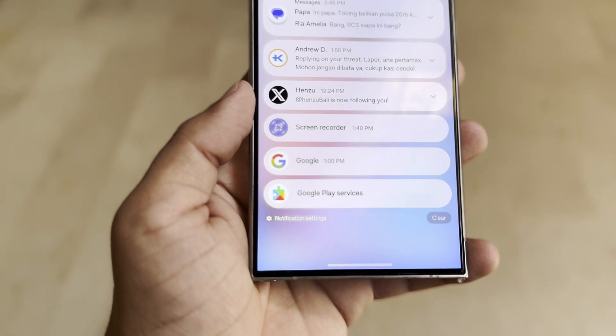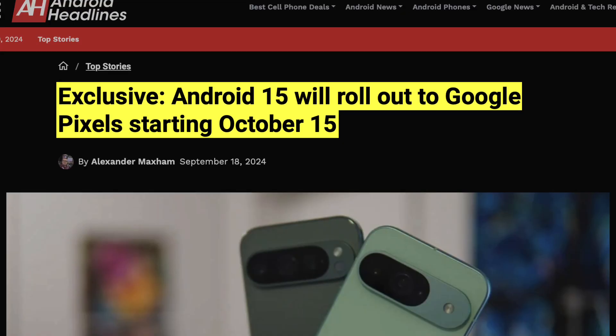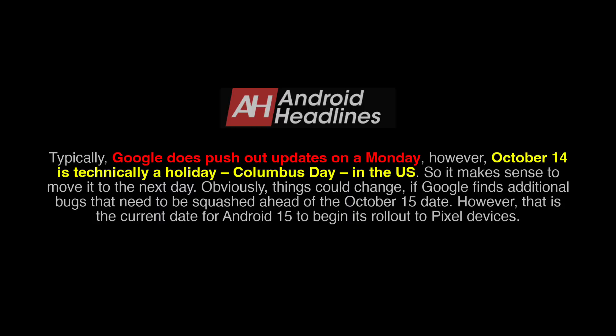After an extended beta phase, Google is preparing to launch the stable Android 15 update. According to Android Headlines, the release is expected on October 15. This makes sense because Google typically releases updates on Mondays, but October 14 falls on Columbus Day, a holiday in the U.S., so they shifted it to the next day.